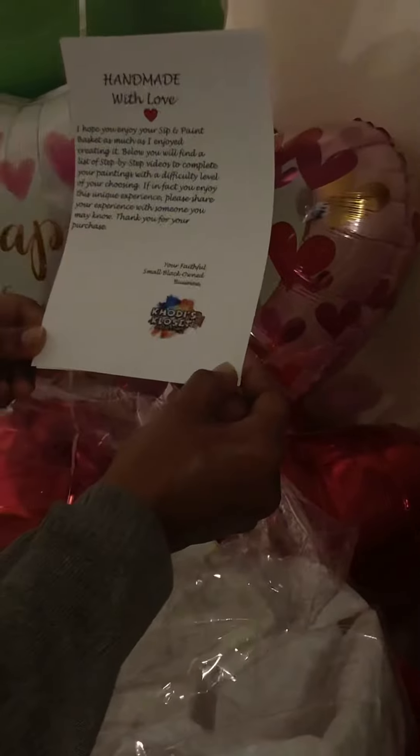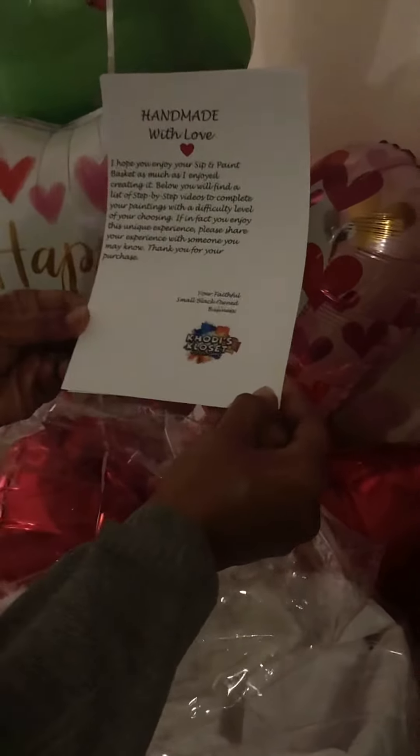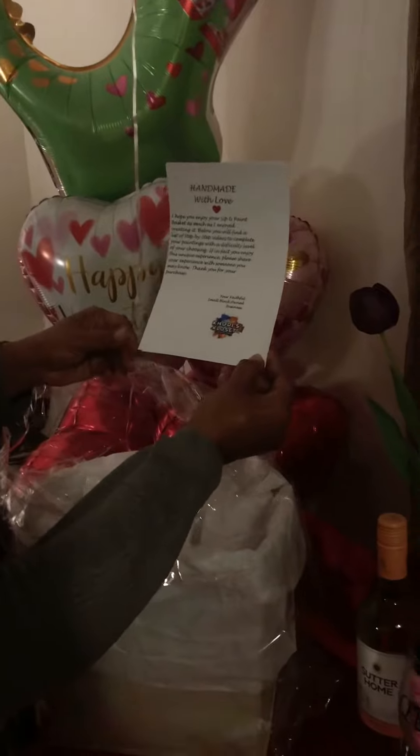And then you have 'handmade with love' — these are instructions. This tells you a little bit about what is in your bag and what to do. Thank you so much.